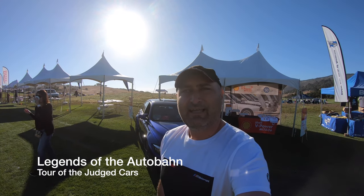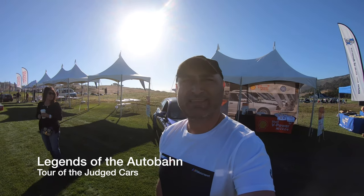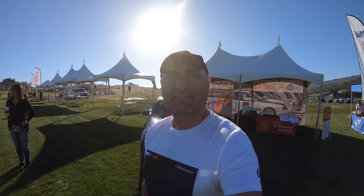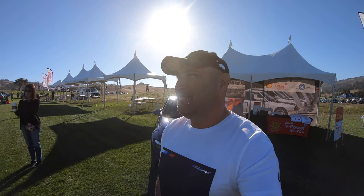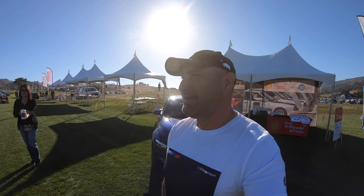Welcome back to the channel. We are here at Legends of the Autobahn. So right now it's a little past 9 a.m., so most, if not all, of the cars being judged should be on display right now. They're doing the final touches here — I think that's until 9:30 to put the rags down and clean up the cars as best they can.